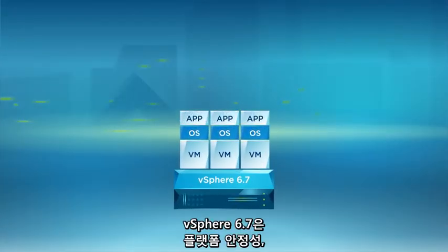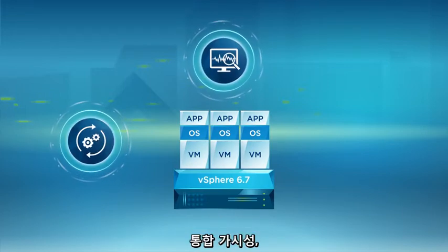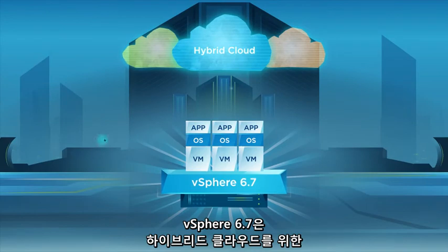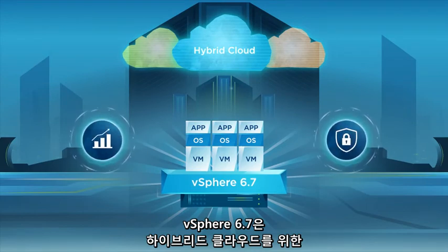vSphere 6.7 delivers platform stability, unified visibility, and easy management. vSphere 6.7 is the efficient and secure platform for your hybrid cloud, and the fundamental building block of your cloud strategy.